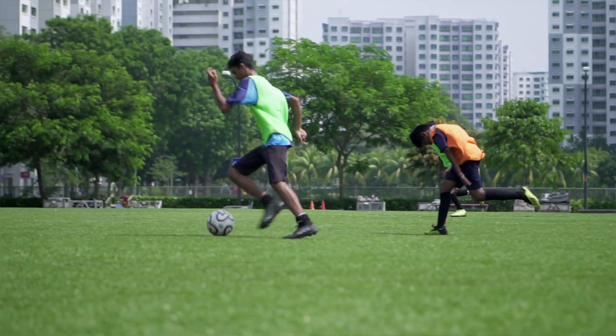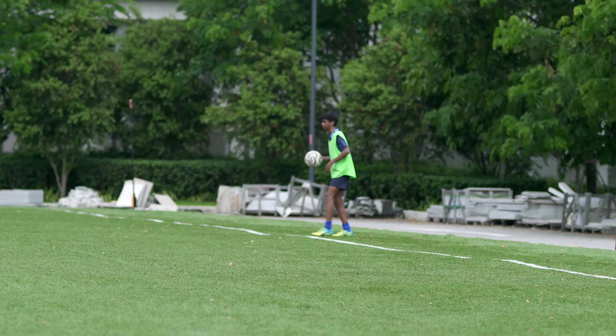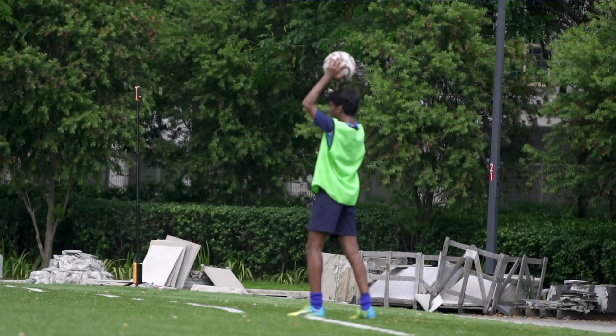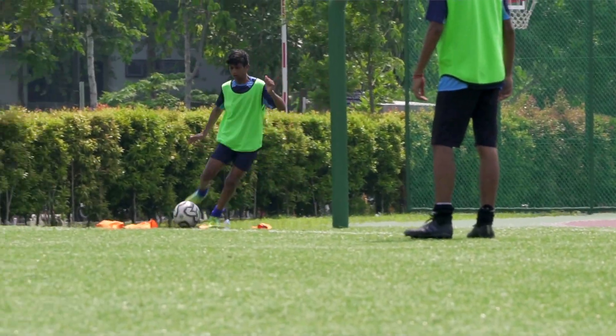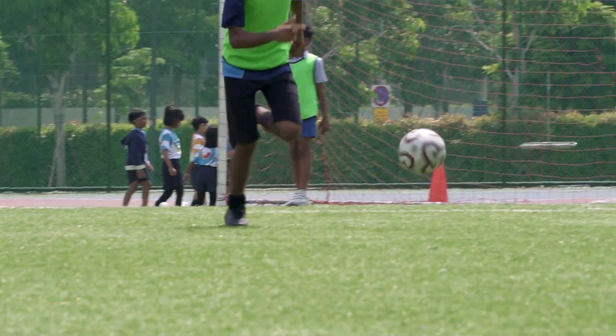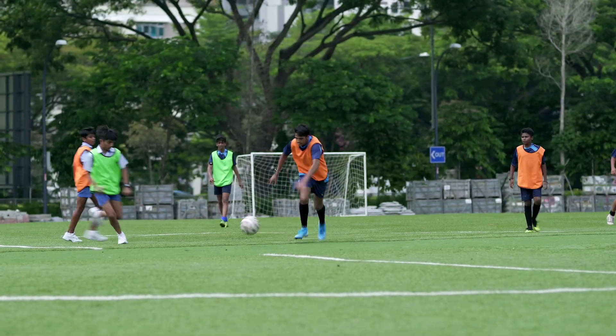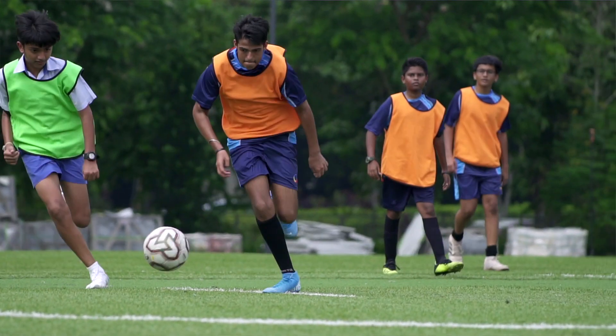Both my kids, Jahanibi and Mallar, were really excited with the use of technology. I think the benefit of the tracking system is to basically help motivate the kids. It's an overall technology which helps with tracking, be it a team game or an individual performance. Perhaps the tracking system could really make them some big sports players in the coming future.